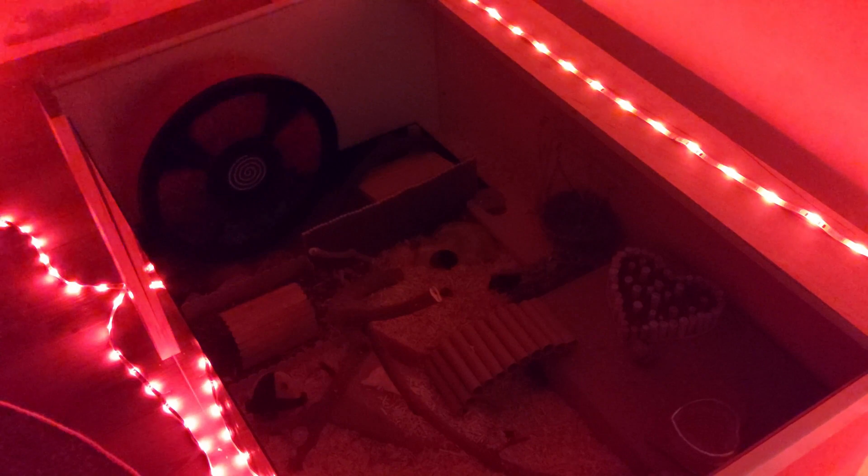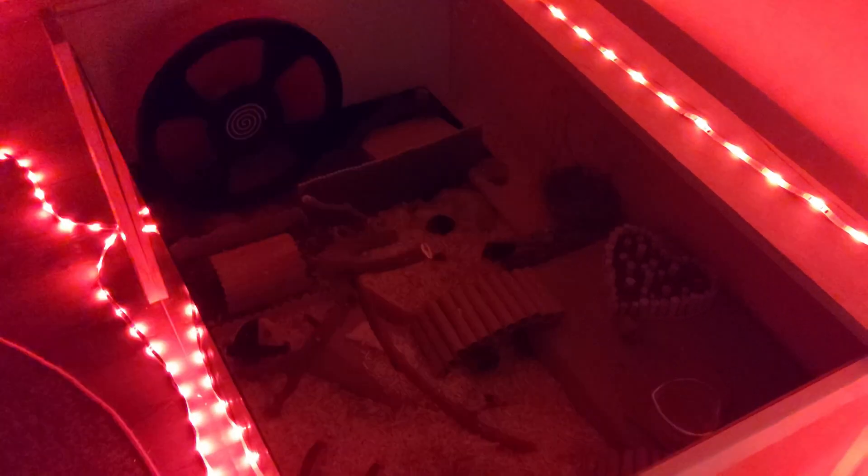This works because hamsters can't detect red light very well, so to them the room looks really dark. If you stay quiet, you can observe your hamster's nighttime adventures.